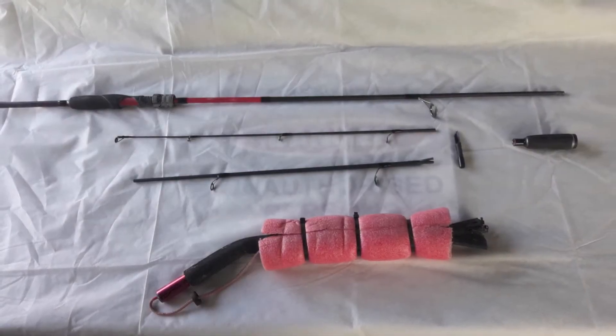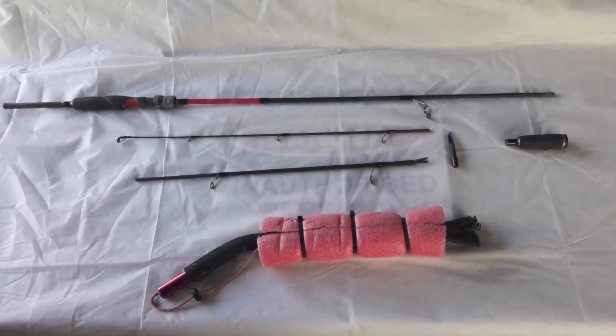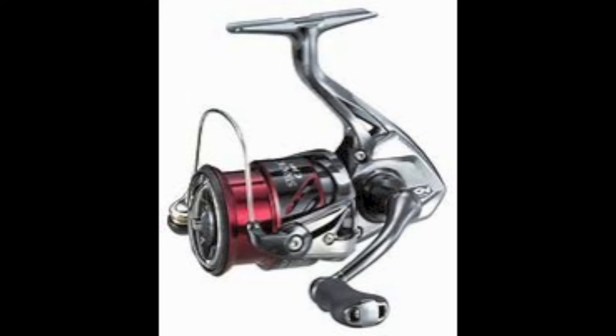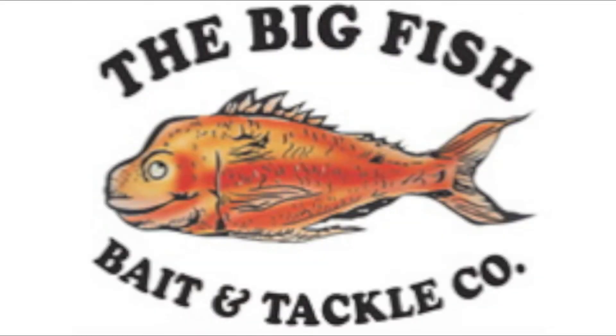The damage included a softbait rod that shattered into five pieces, a landing net that bent and snapped in half, two Shimano Stradic reels and a Shimano Curado. My reels were extensively damaged and filled with a lot of sand. I delivered my reels to Paw on Tuesday and on Thursday they were repaired like new, so I just want to say a big thanks to Paw at Big Fish Bait and Tackle for the fantastic service.